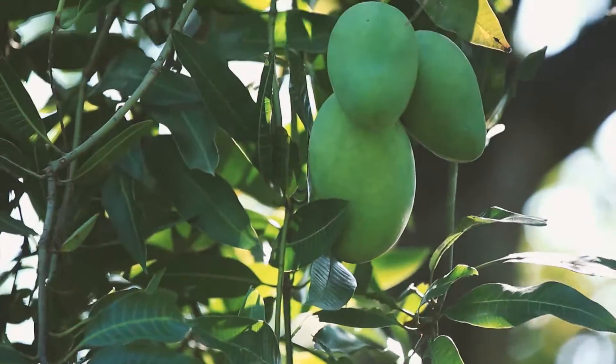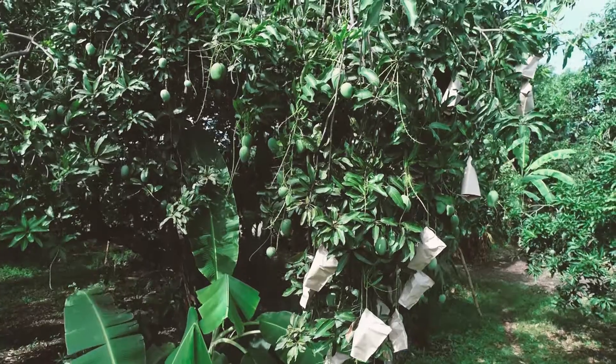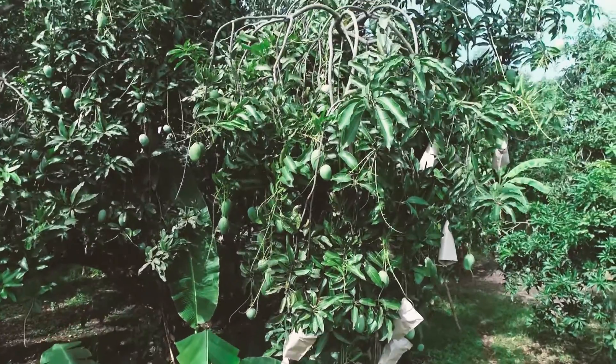One hectare of plot in an avocado mango farm typically contains 100 to 120 trees.